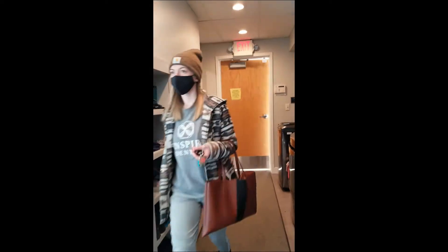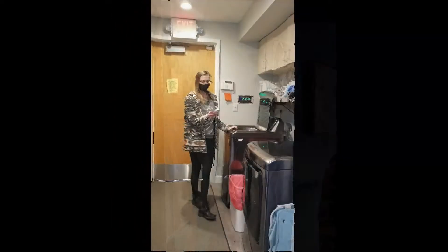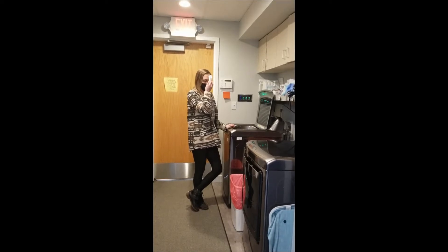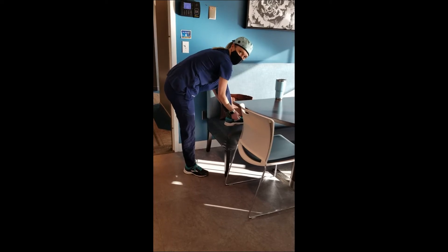As soon as I arrive, I clock in. I go through a mental and physical checklist of symptoms related to COVID-19. I take my temperature at the beginning of the day and make sure it's within the parameters. We always change into our scrubs when we arrive at work — we never wear them home. We change into scrubs and shoes that only get worn in the office.